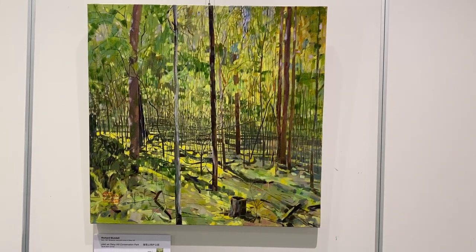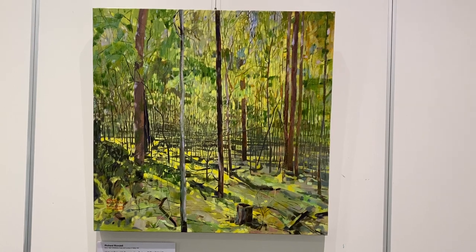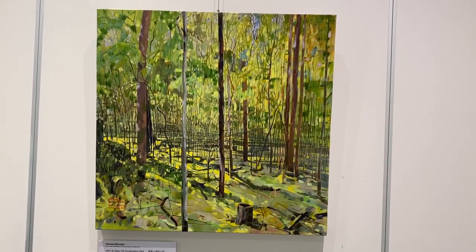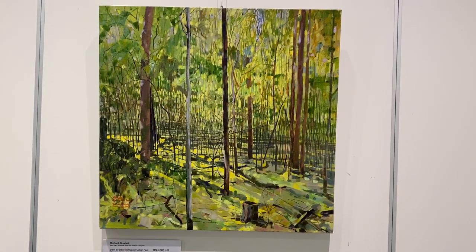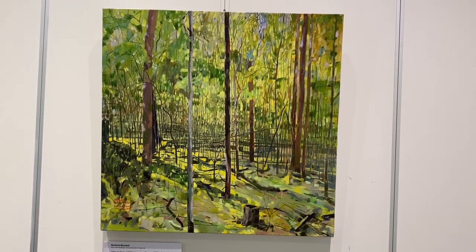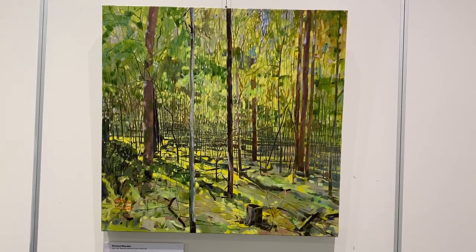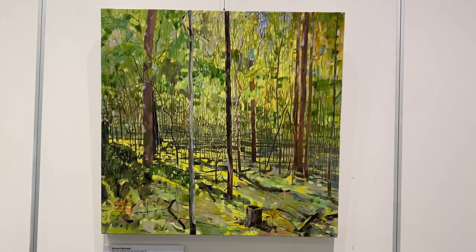Good morning. This is a video of the paintings I produced up at Daisy Hill Forest. These paintings were done essentially over the last 12 months, going to one place usually for about five to six weeks, sometimes a bit longer, and painting between about 8:30 in the morning and about one o'clock in the afternoon. These reflect the idea of the mindfulness aspect of it and the aspect of tight observation.